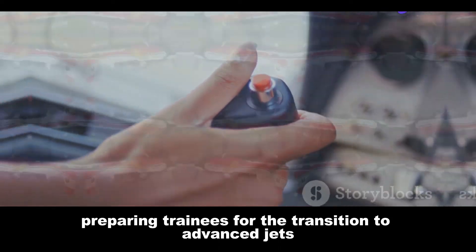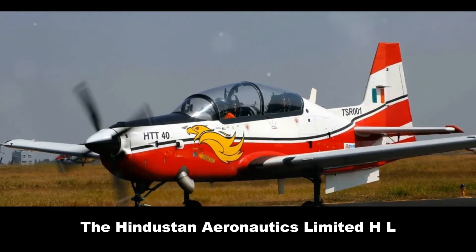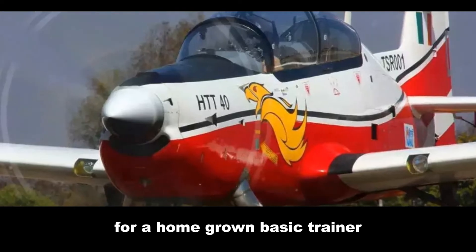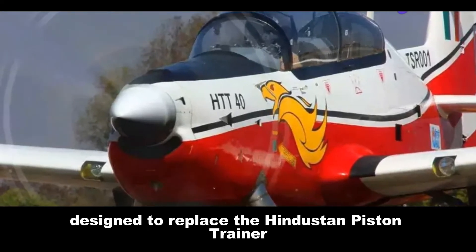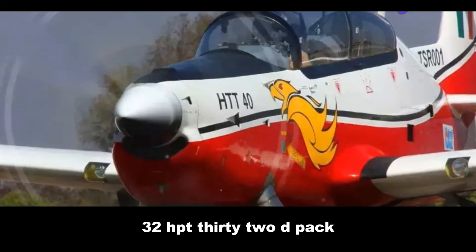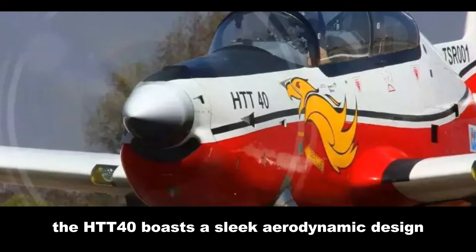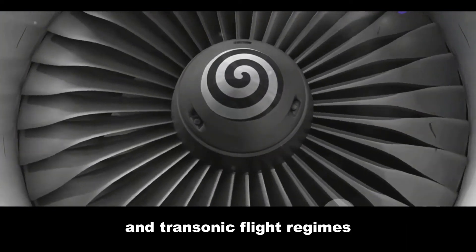The Hindustan Aeronautics Limited (HAL) HTT-40 is India's answer to the growing demand for a homegrown basic trainer. Designed to replace the Hindustan Piston Trainer-32 (HPT-32) Deepak, the HTT-40 boasts a sleek aerodynamic design optimized for both subsonic and transonic flight regimes.